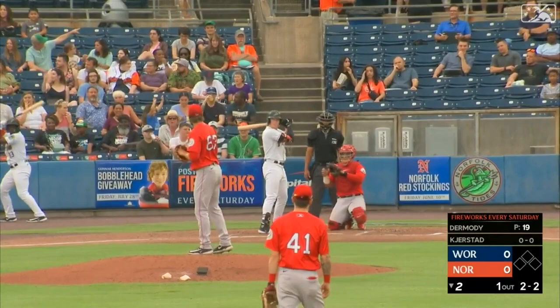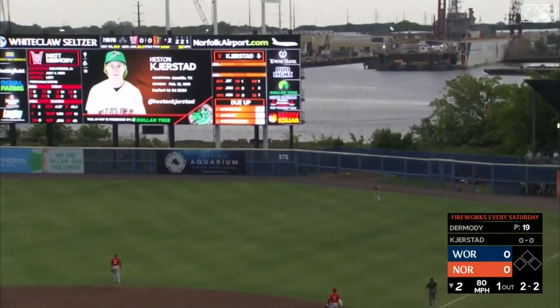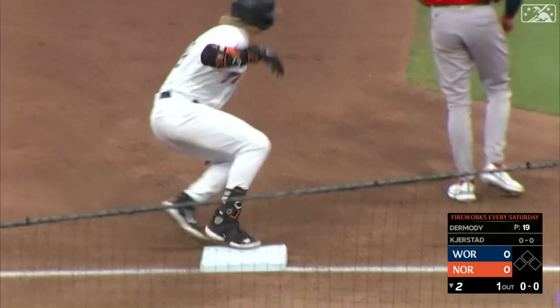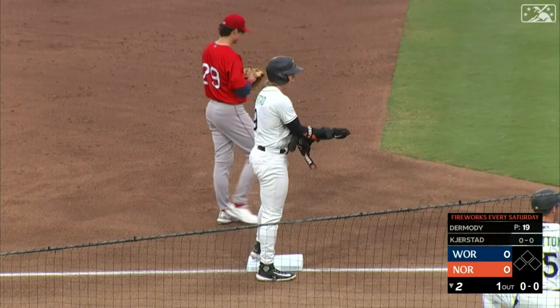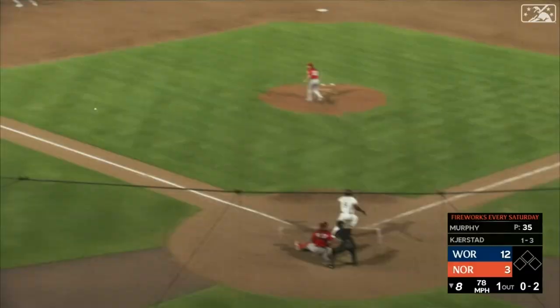Kerstad, the number 49 ranking prospect in all of baseball. A 2-2 pinch hit in the air into right. Sogard drifting back on the warning track, looking up — that one's off the fence. Kerstad with great speed, rounding second, heading for third and sliding in without a play. A triple off the right field fence off the bat of Heston Kerstad. He was around the bases so quickly — no chance for a play. Heston Kerstad: 1-for-3 with a triple and a run scored at bat down.